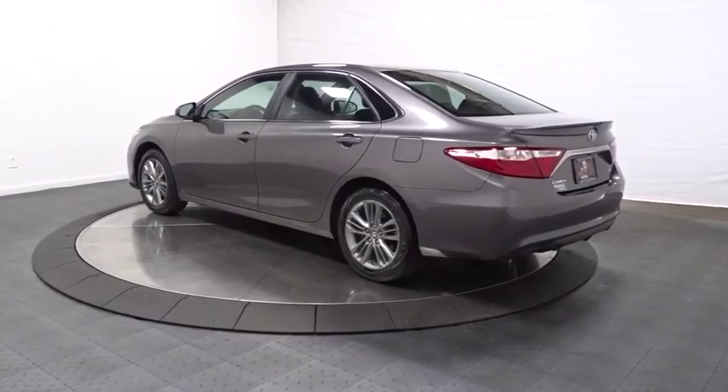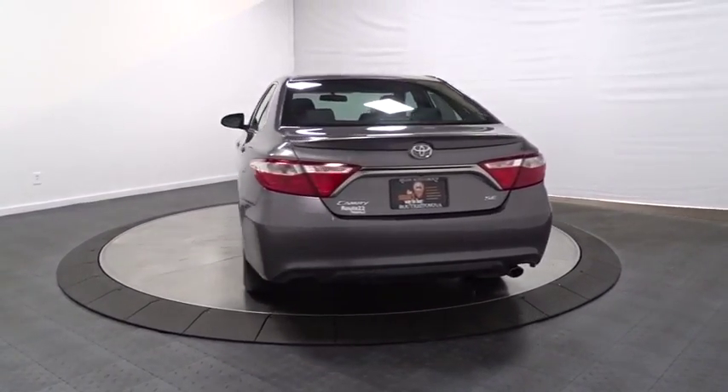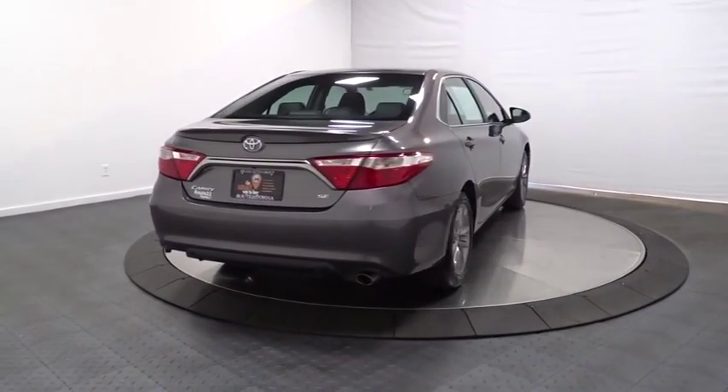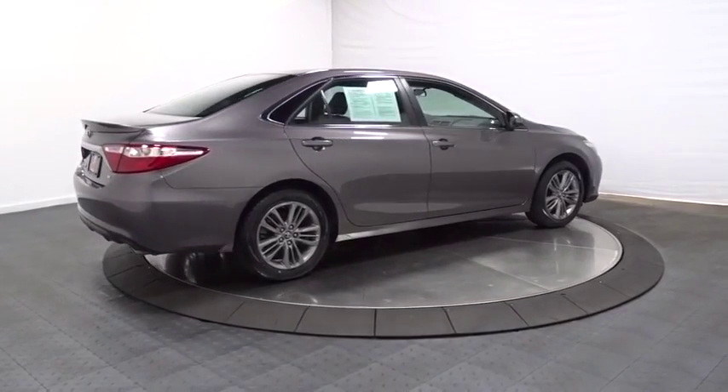Backup camera. Keyless entry. Front wheel drive. AM/FM CD player with six speakers. MP3 capability. Electronic stability control. Trip computer. Clock, outside temperature gauge. Day and night rear view mirror. Tachometer.